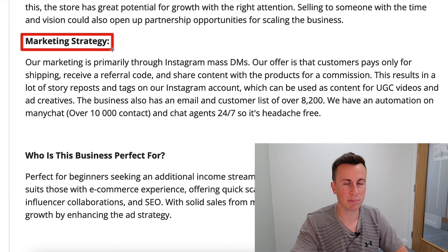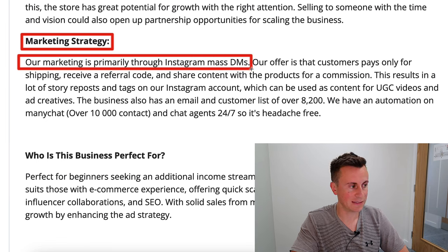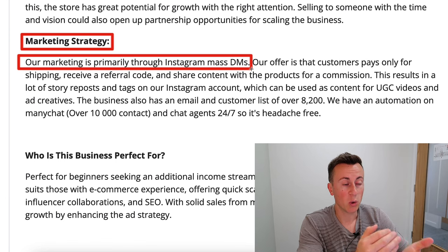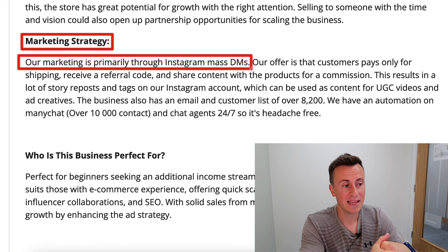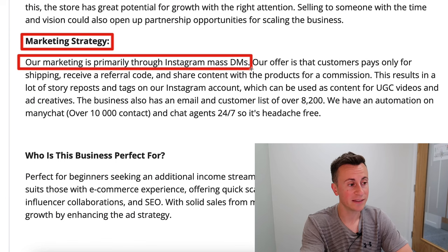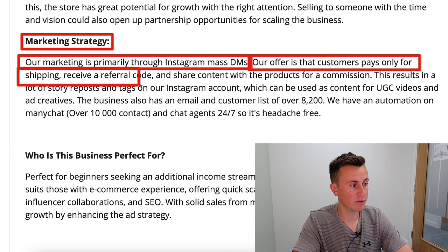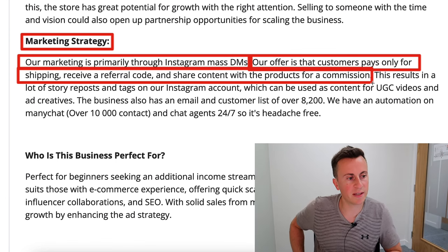This is their marketing strategy — probably the golden nugget to take away from this video. Marketing is primarily through Instagram mass DMs. You create your social pages, find people and influencers in your space, go into the comment section, and DM them. Yes, most people will ignore you or even send offensive messages back, but for every one in ten messages you send, that may translate into a conversation that ends in a sale. It's time-consuming, but that's why it's free.